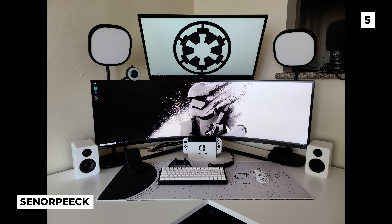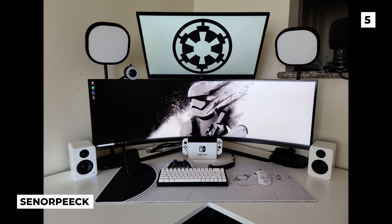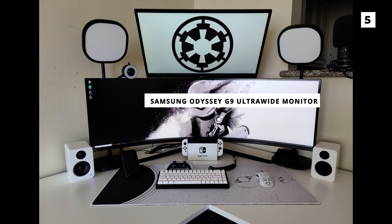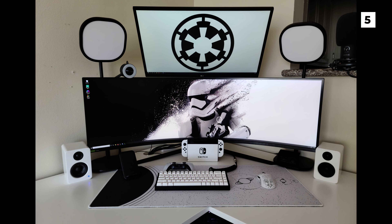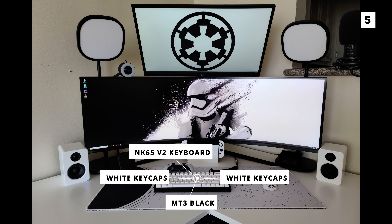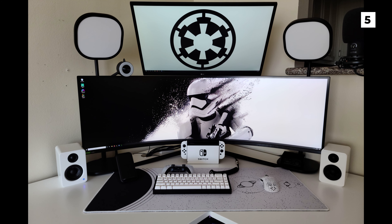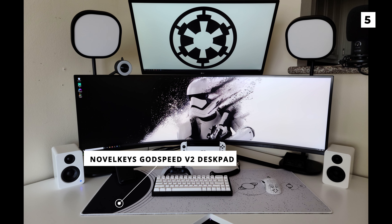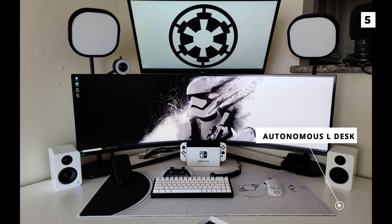Marking the halfway point in our list today, we've got this very fun Star Wars themed minimalistic build from Senor Peck. Showing off that amazing Stormtrooper wallpaper is this very impressive Samsung Odyssey G9 ultrawide monitor. Below this monitor we've got an awesome custom keyboard using an NK65v2 with MT3 black and white keycaps and some Tealios switches, sitting on a very nice and very large Novel Keys Godspeed v2 desk pad. All of this fun gear is placed onto an Autonomous L-desk in a nice sleek white colour that matches incredibly well with the Stormtrooper theming.